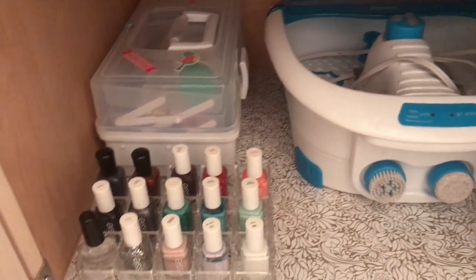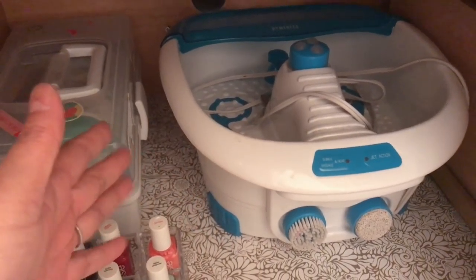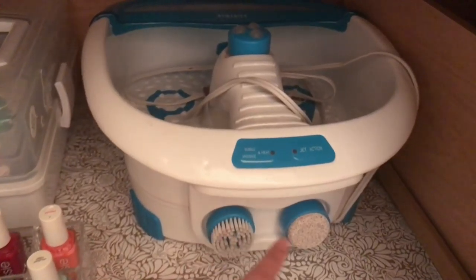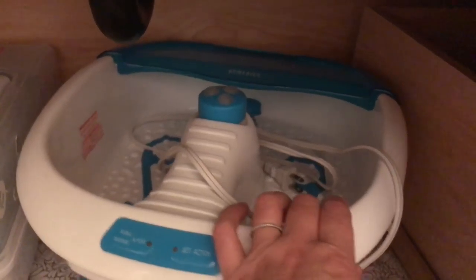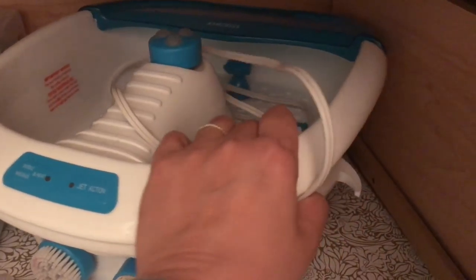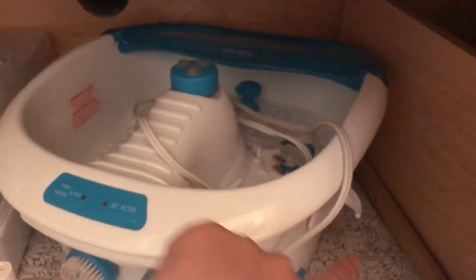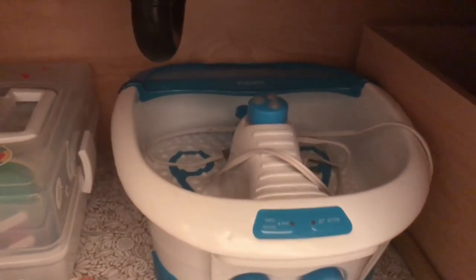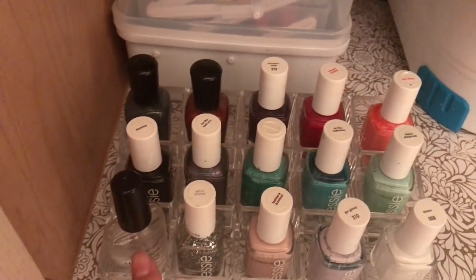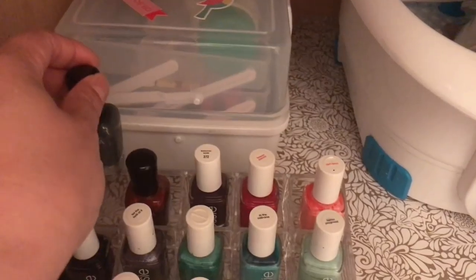We've stopped doing mani-pedis at the spa every month — probably in the past nine months to a year — because we just don't have the budget for that anymore. So we invested in this foot spa, probably around $25–$35 at Walmart. It's the brand HoMedics. It's got a few brushes but she likes to soak her feet in there and do her own spa. I put two command hooks on the side for the cord to wrap around so it would be neater.